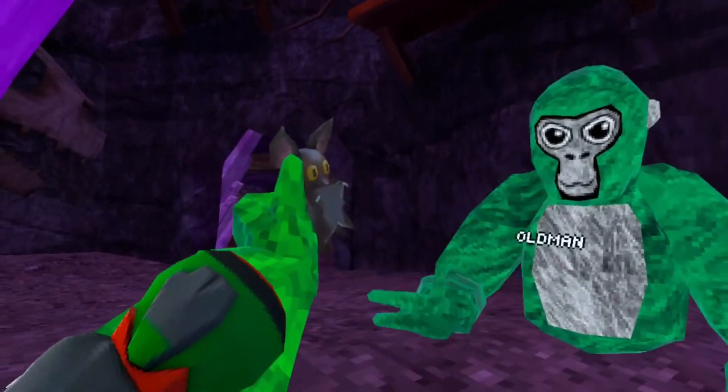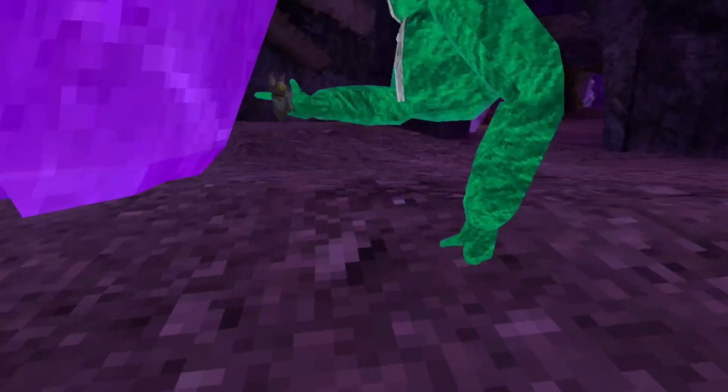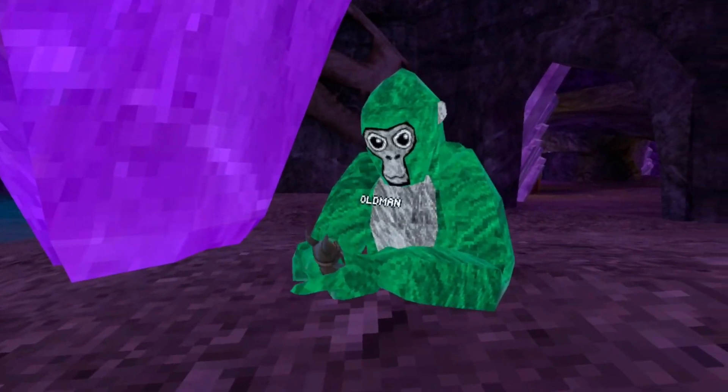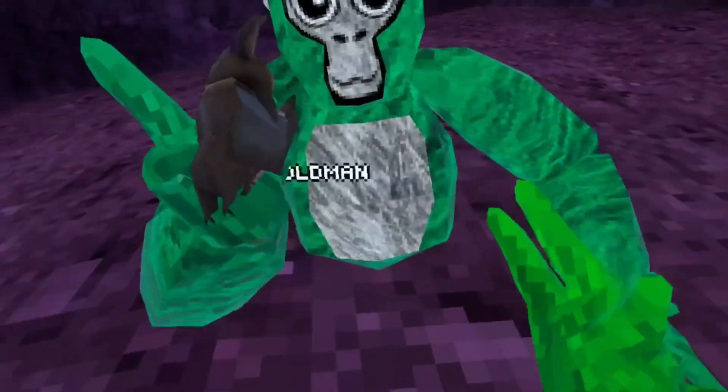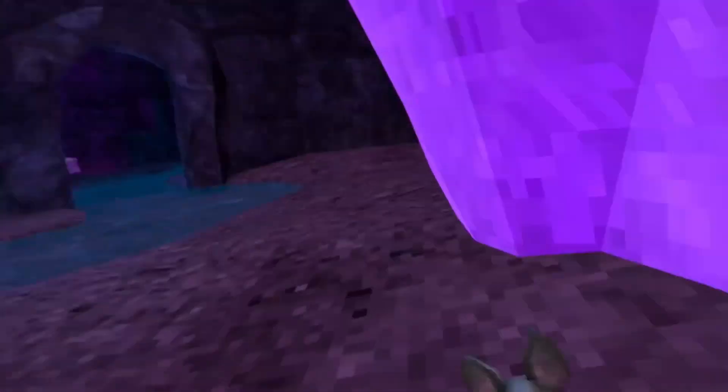There's a bat right here, so look — grab him. That's Bryce the bat. And then yeah, you can throw him and stuff.